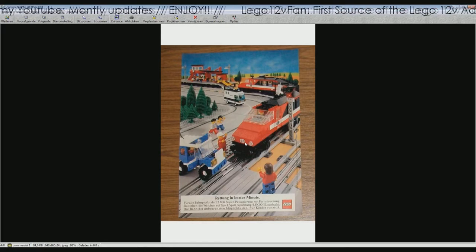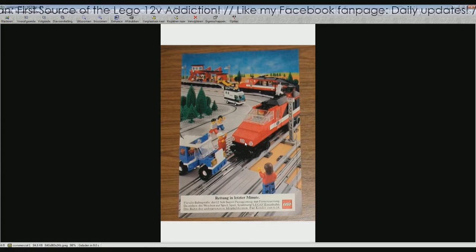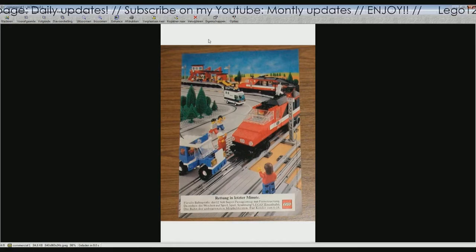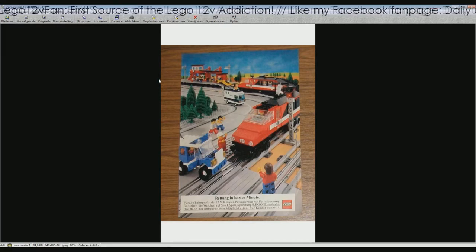This is a very nice ad from 1985, I think — because we can see the 7745, dated around 1985–86. We also see the 7824, the station platform and station building.